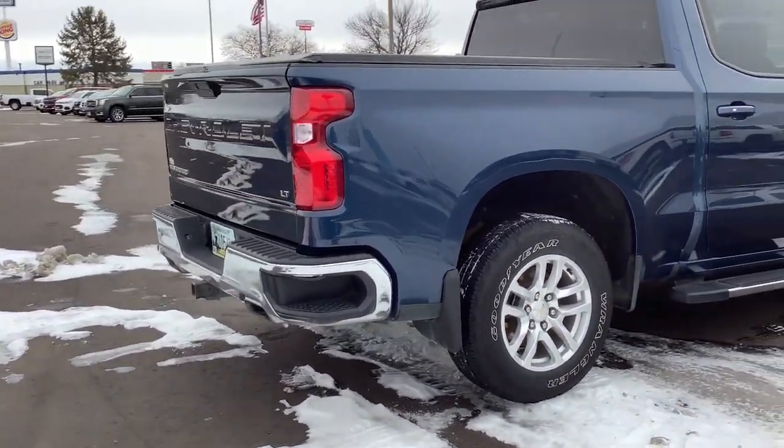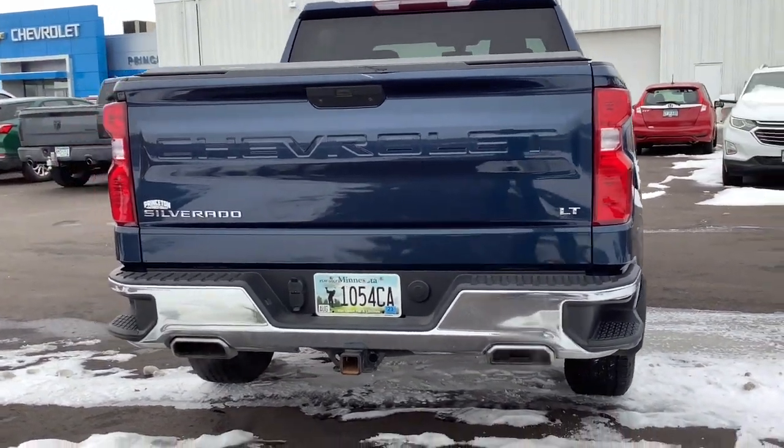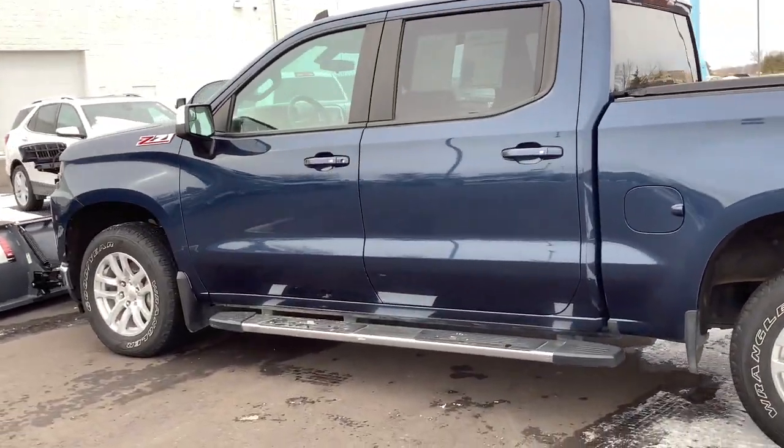These are just some of the great options this vehicle comes with: heated driver's seat, keyless entry, remote engine start, backup camera, heated mirrors, bed liner, four-wheel drive, steering wheel audio controls.